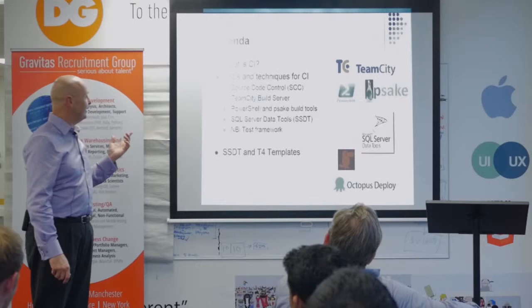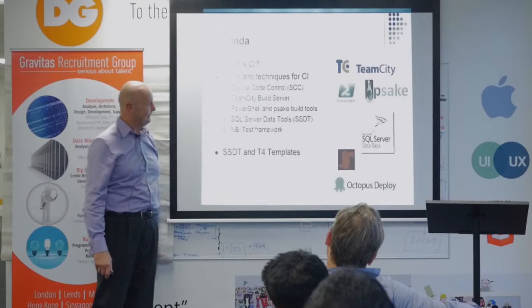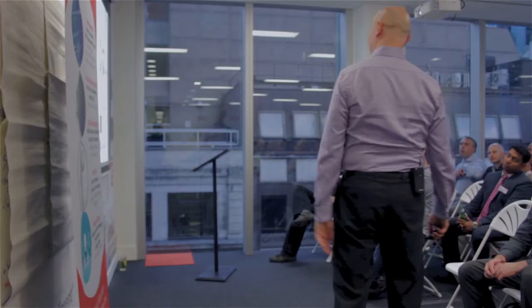I'll be talking about what CI is, the tools and techniques for CI. I'll be talking about PSake, Octopus, PowerShell and stuff like that — how all these small animals go and get drunk on sake. But anyway, we'll come back to that.